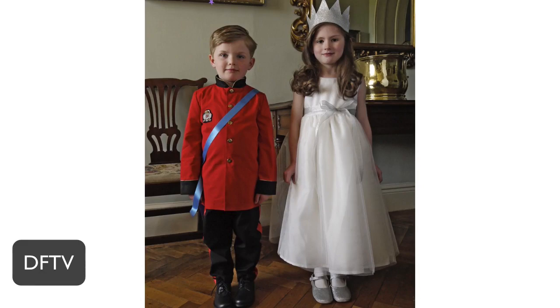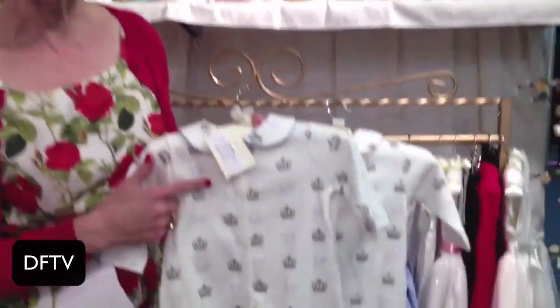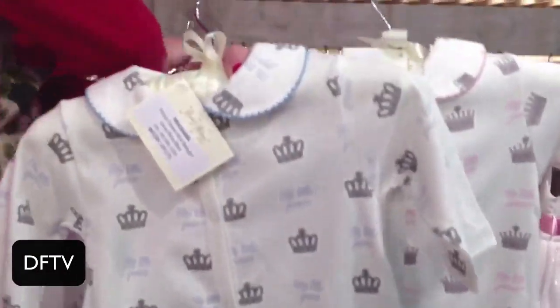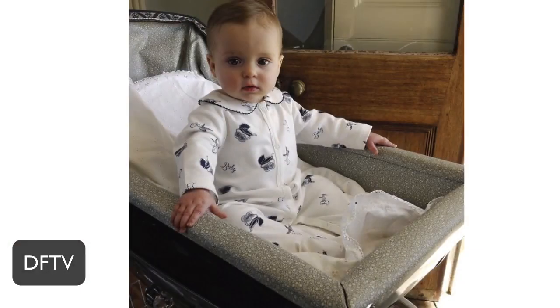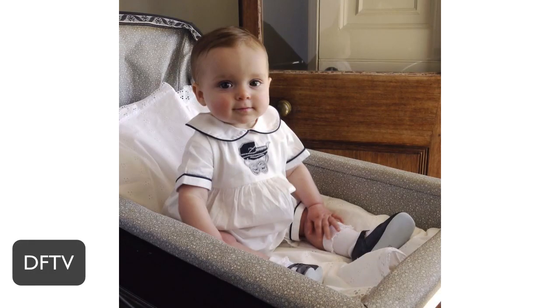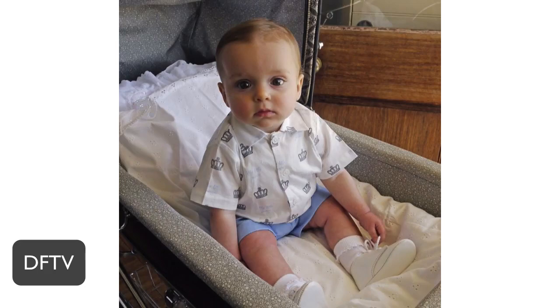They designed three exclusive prints: My Little Prince, My Little Princess, and the Baby Prince, which is cute and unisex. They sell them in Harrods — delivered about three weeks before the royal baby was born, and they sold out immediately, reordering three times in three weeks. They've still sold out, so they've reordered again and it's going to be part of their permanent collection.